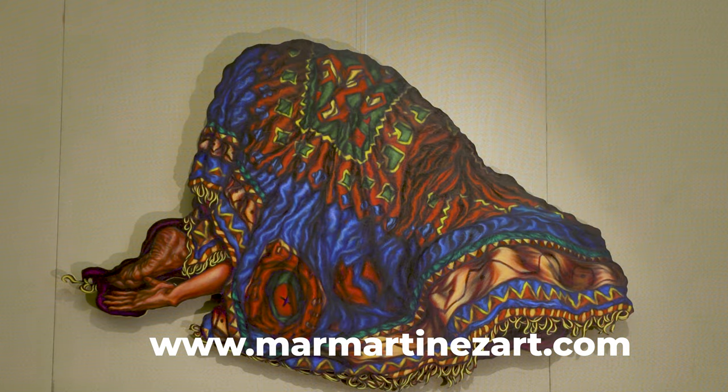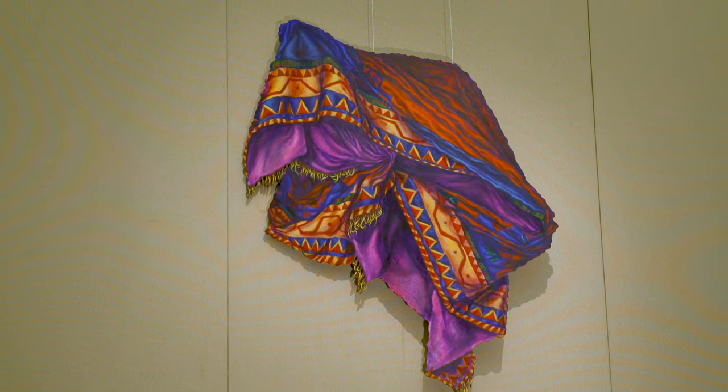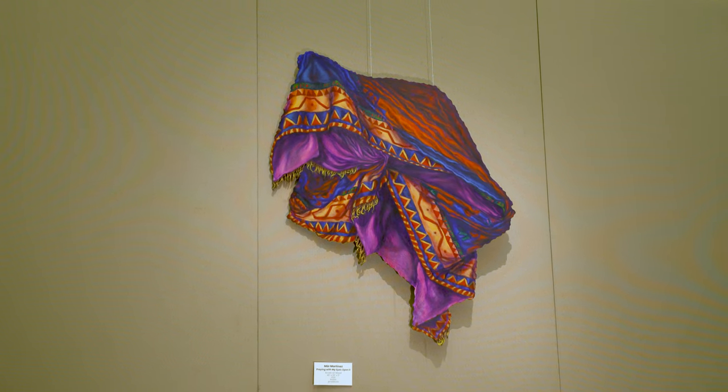I was stretching and recording them to get these abstracted shapes, and then later on in the series I started re-entering the figure into it, so playing with this idea of concealing and revealing.